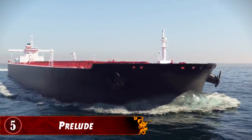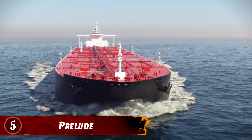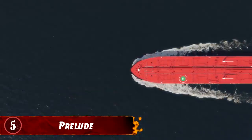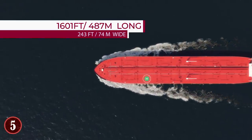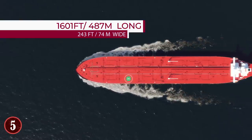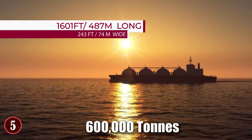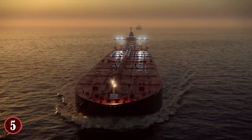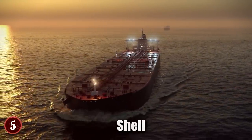Number 5: Prelude. The Prelude FLNG is defined as the world's largest floating liquefied natural gas platform, as well as the largest offshore facility ever built by man. In terms of dimensions, the Prelude is 1,601 feet long, 243 feet wide, and at full capacity can weigh up to 600,000 tons. It was built in South Korea as a joint construction venture between Royal Dutch Shell, Kogas, and Inpex, and is now owned by Shell.